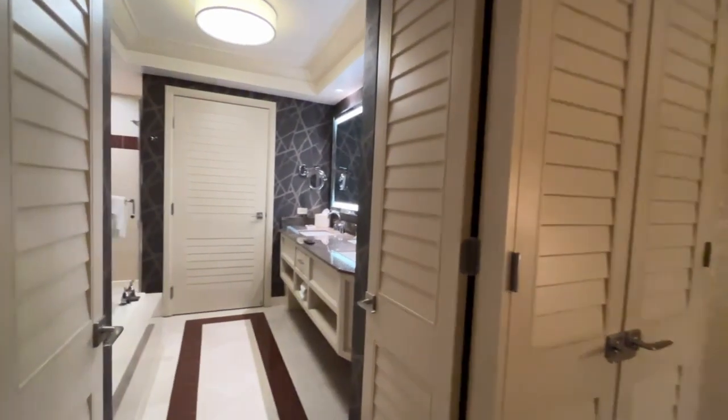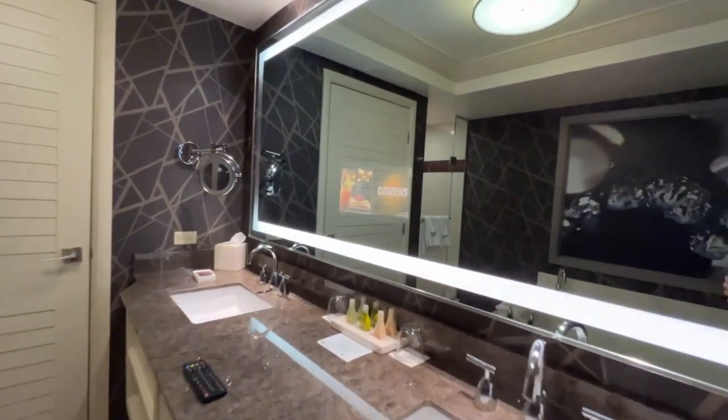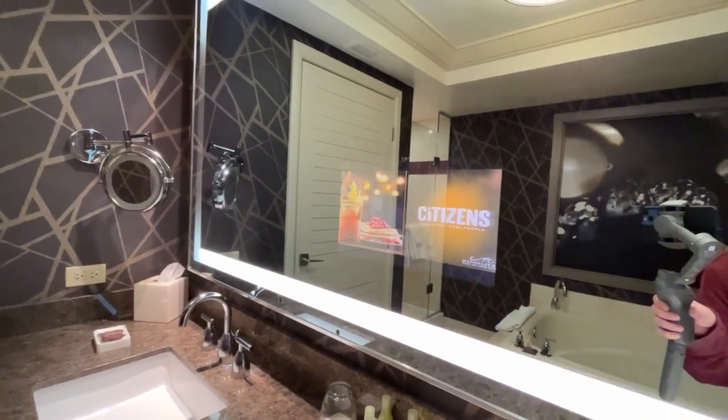And here's the bathroom — check this out. There's a TV in the mirror. I have never seen that before, so that's super fancy to me, but it doesn't take that much to impress me.